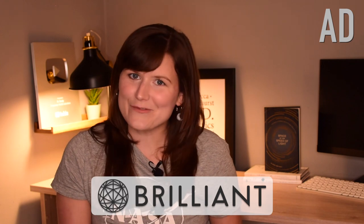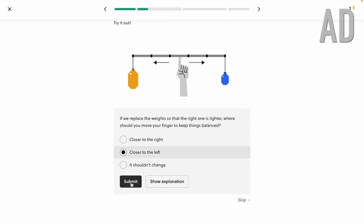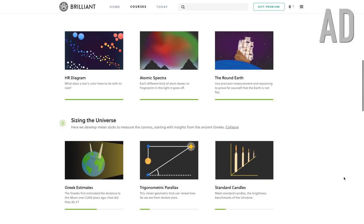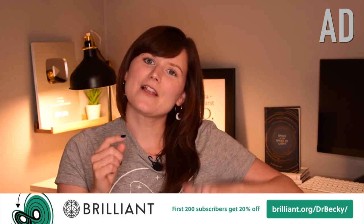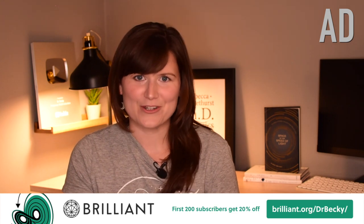A big thank you to Brilliant for sponsoring this video. Brilliant is a website and app that is an amazing tool for learning about science and maths concepts in an interactive way — essentially learning by doing. They have a huge range of courses across science, maths, and computer science at your own pace. If you're interested in how the ancient Greeks determined the sizes of the Moon and Sun, or how distances to stars were measured with parallax, check out their astrophysics course. Head to brilliant.org/DrBecky — the first 200 people get 20% off an annual premium subscription.